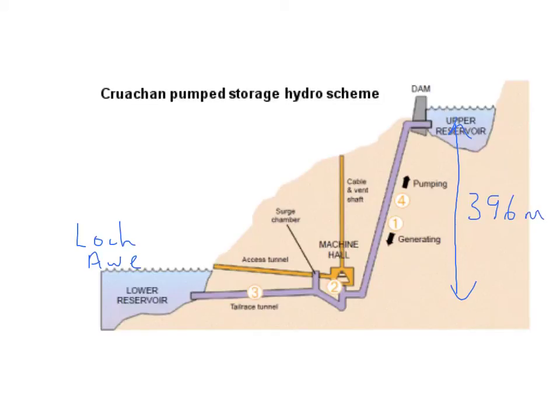This means you can generate an awful lot of electricity. During the day the water runs down the pipe and through the turbines generating 440 megawatts at full power. At night, surplus electricity is drawn from the grid, pumping water from Loch Awe back up through the turbines — used as pumps — and into the upper reservoir.